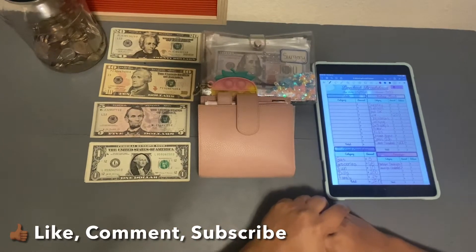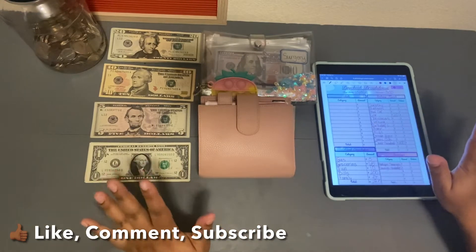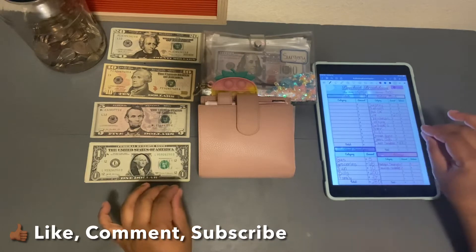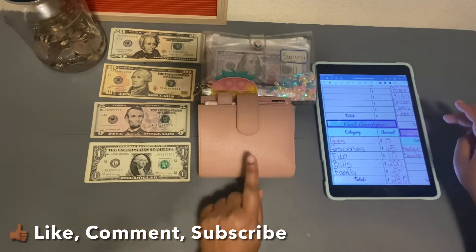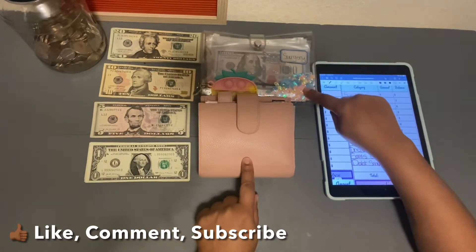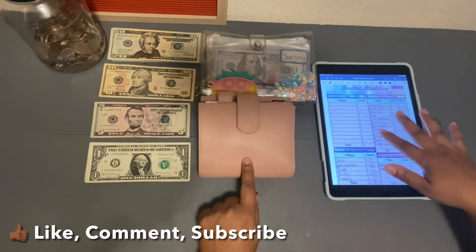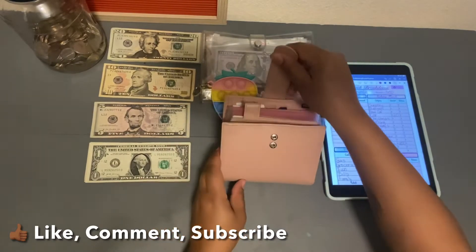Alright y'all, so this is going to be a quick stuffing. We are going to go ahead and stuff a total of $500. It's going to be $280 into my wallet and then we're going to do $220 into our sinking funds. We're not stuffing that many envelopes. We're going to go ahead and jump right into the stuffing, starting with my wallet.